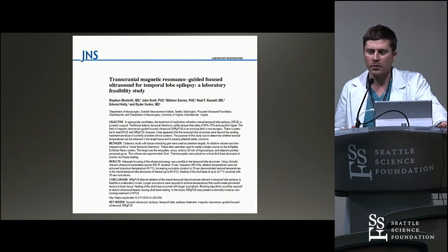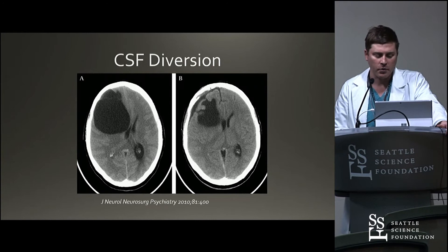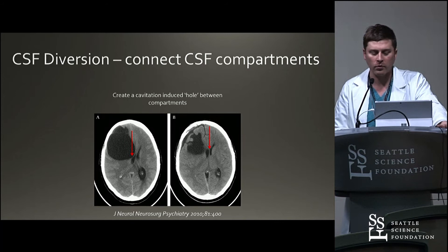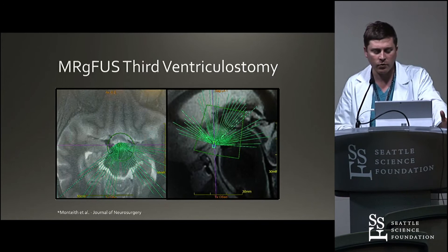CSF diversion is kind of an interesting idea. For patients with large cysts pushing on the ventricle, could we do a cavitatory hole — basically destroy some tissue between the ventricle and a cyst — rather than using an endoscope? So we looked at doing that with septum pellucidotomy. ETV would be an elegant application: using focused cavitation to create a small hole in the floor of the third ventricle for a non-invasive third ventriculostomy.